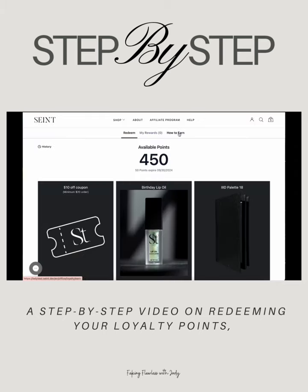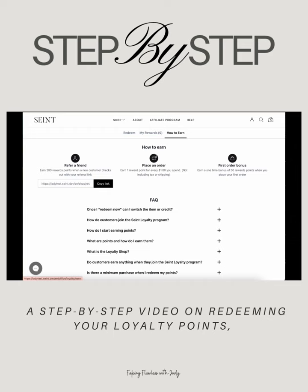From here, we are going to go to how to earn. This is where both customers and artists can find their loyalty link. It's very easy to copy and paste that and send it to any of your customers.